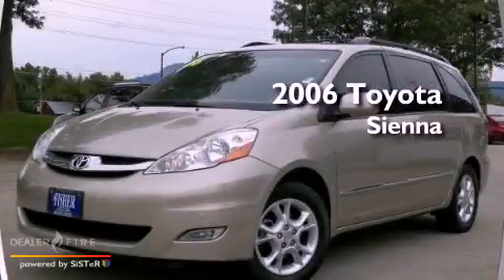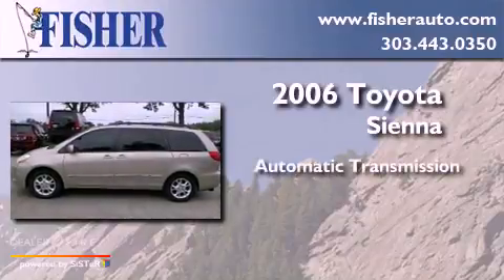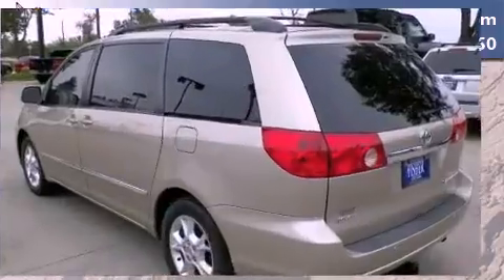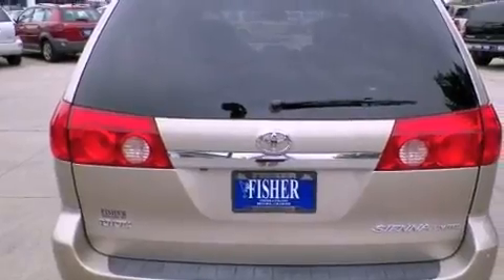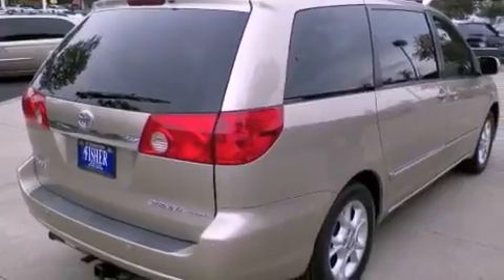This is a 2006 Toyota Sienna. This minivan has an automatic transmission and a six-cylinder engine. Its top features include a sunroof, high-intensity headlights, a premium audio system, aluminum wheels, and a tire pressure monitoring system.